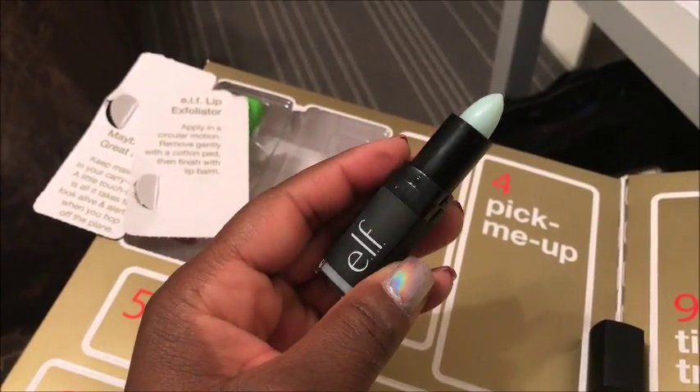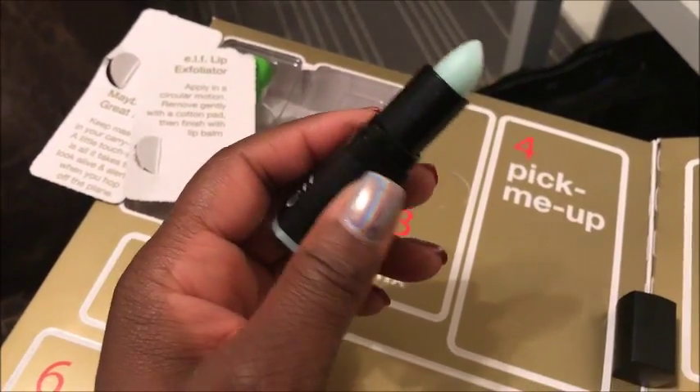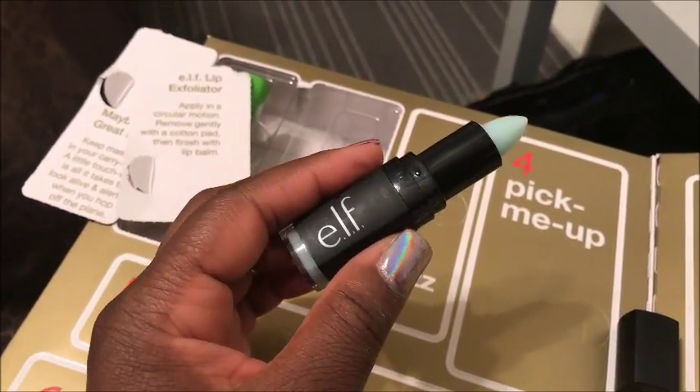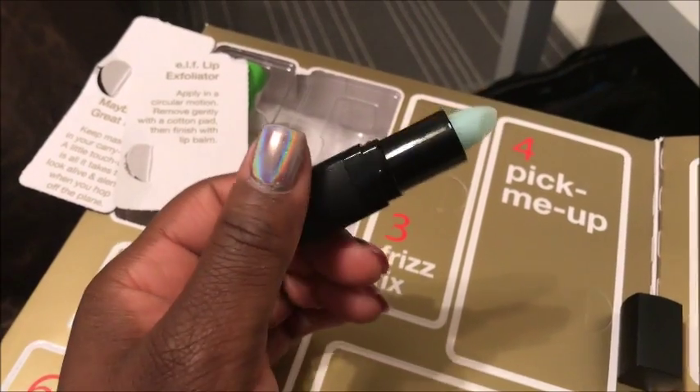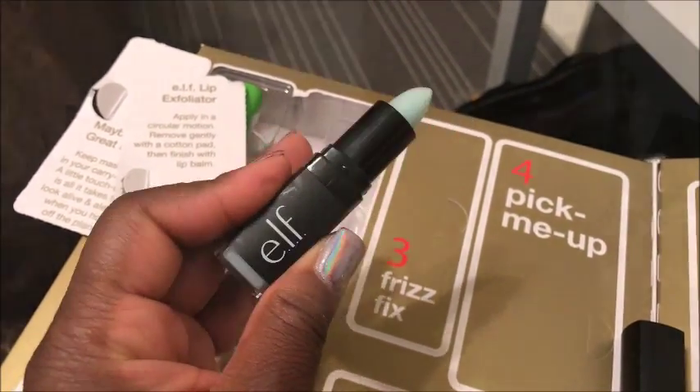This should come in handy, especially for the winter. My lips get really dry all the time. That's why I'm always applying like a gloss or a chapstick lip balm or something like that. So I'm going to try this out today and see how it goes.